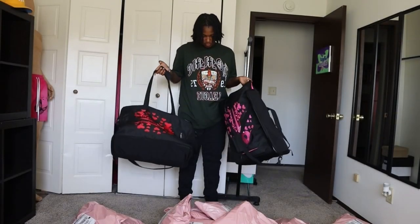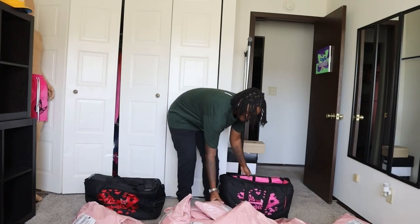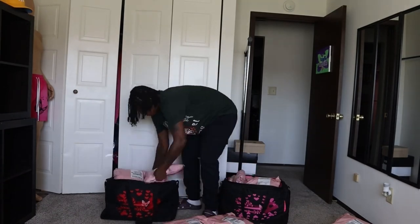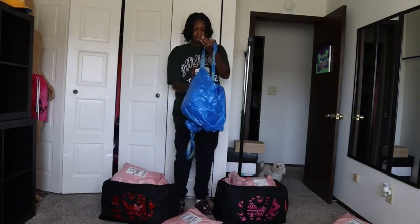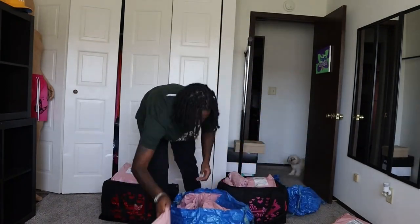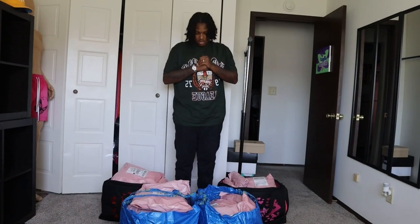I'm going to have to use these two bags for my shipping. I don't even think all of them will fit. I still have a lot of packages to put up, so let's get some bags. Alright guys, I got my two bags. We're all packed and ready to go, so let's head to the postal office.